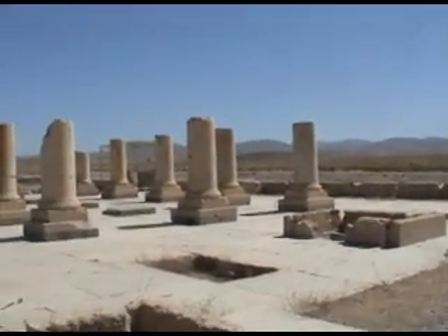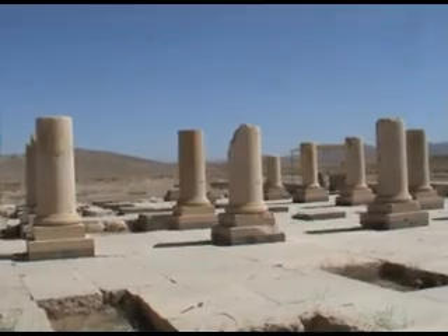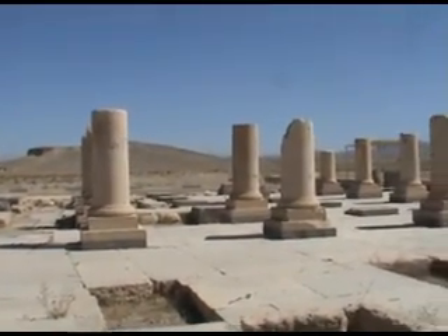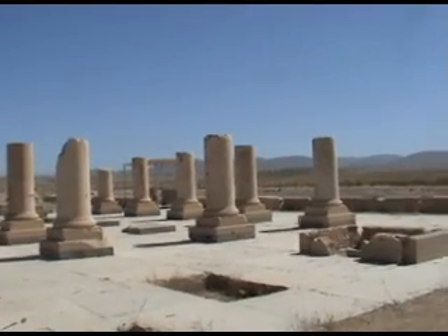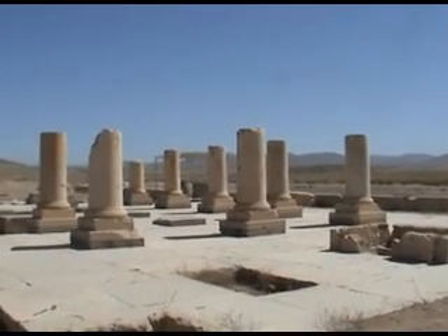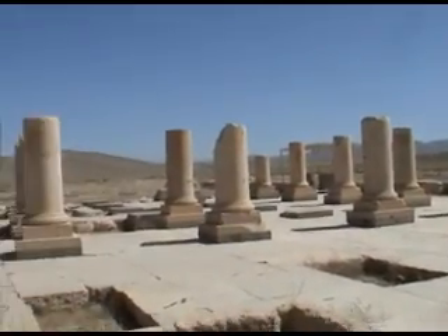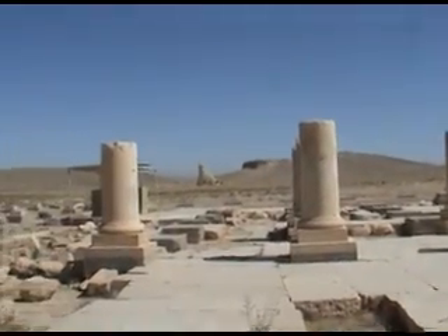That was the entrance to the covered area. Can you see the entrance over there? The remains of the entrance. There was one entrance there, one entrance over there, one at that side, and one here. And there were two terraces overlooking the garden, the Persian gardens on this side.